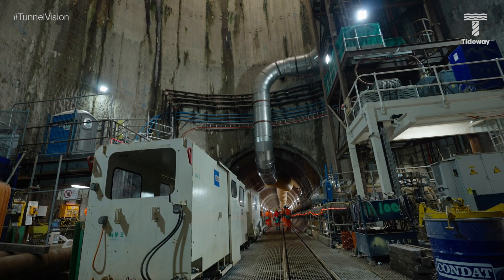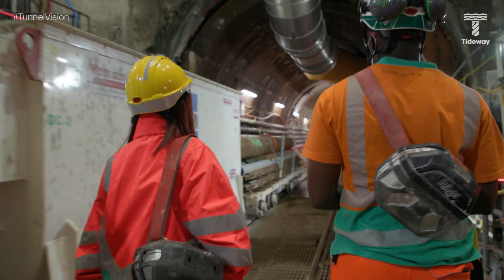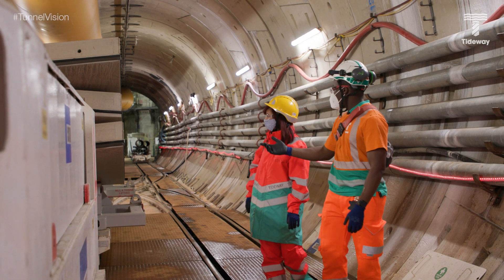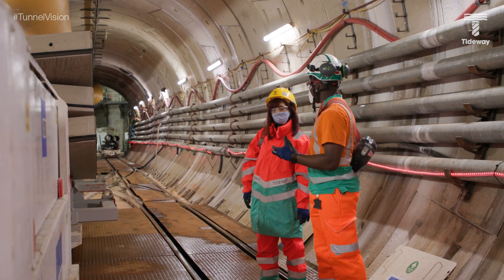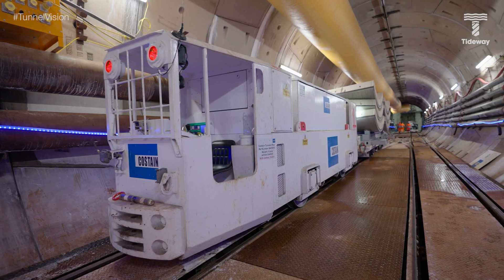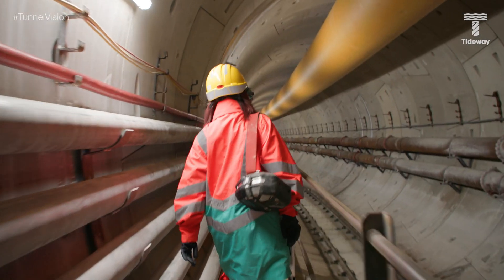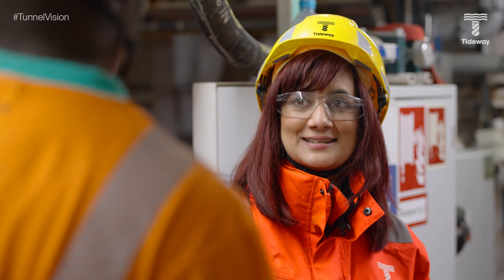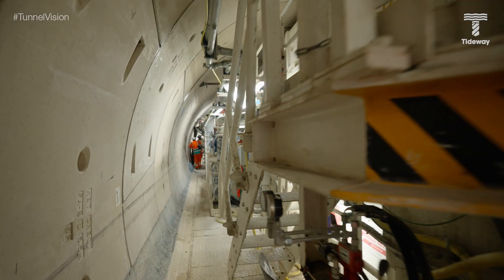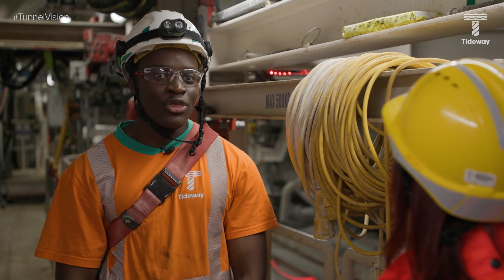Down in the tunnel, which is 6.4 metres wide in diameter, they see one of the locos carrying a tunnel ring. In this tunnel, one ring consists of six segments. They've walked just over 500 metres and are at ring 300, with each ring being approximately 1.5 metres in length.